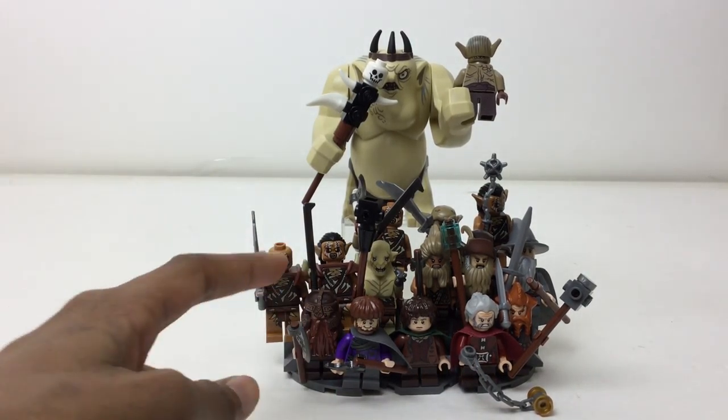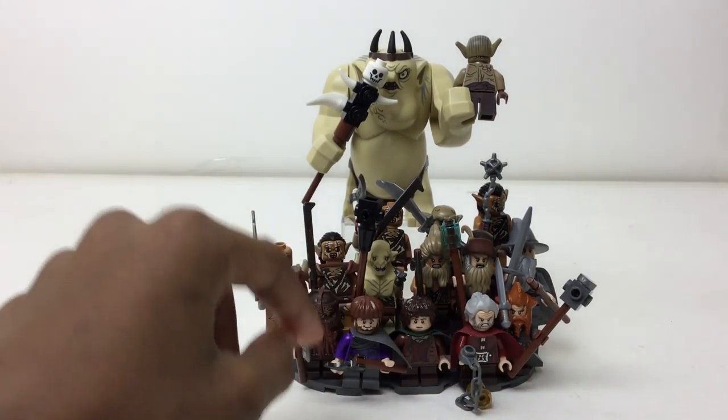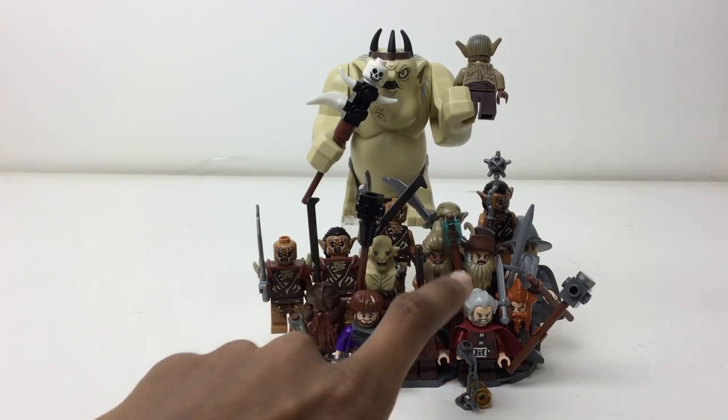We have five shorter figures in the front so we can see them clearly. We got Gimli, a star from Lord of the Rings, and then we got Ori, Nori, and Dori, and then right there we got Frodo himself — so that's five figures in the front.